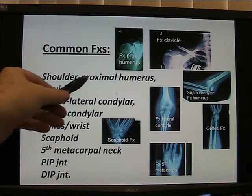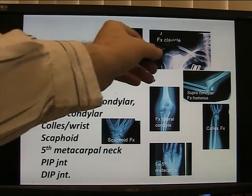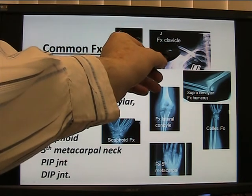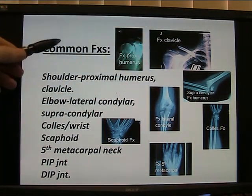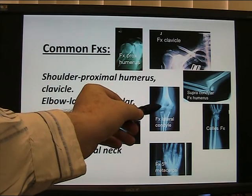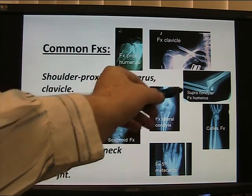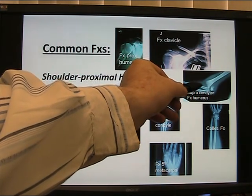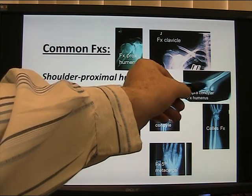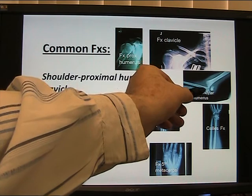Common fracture of the shoulder — proximal humerus: just about always operate; this fracture needs to be put back in good position. Fractures of the clavicle in young patients — may remodel. Fractures of the elbow — lateral condylar fracture — in children often operate, even very young children. Supracondylar fractures — closed reduction takes a lot of skill; it's a true test of an orthopaedic surgeon. May need pins to hold it after reduction.